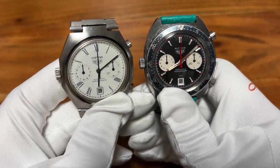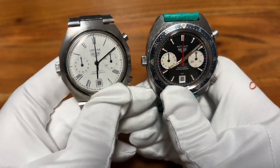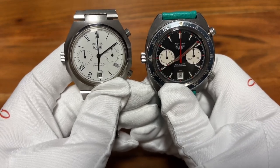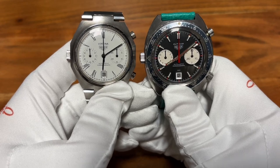We have TAG Heuer today, of course, but as I always say, it's very important to understand that vintage watches are a great thing — a witness of history.